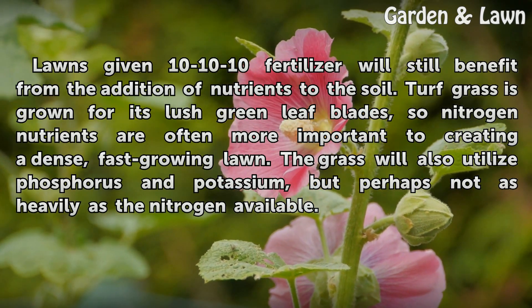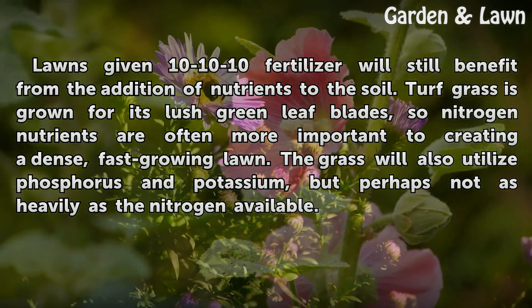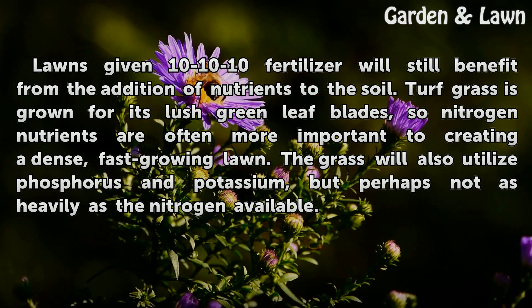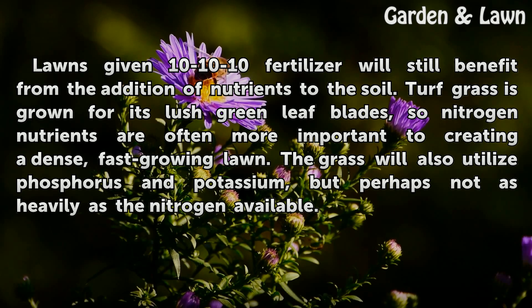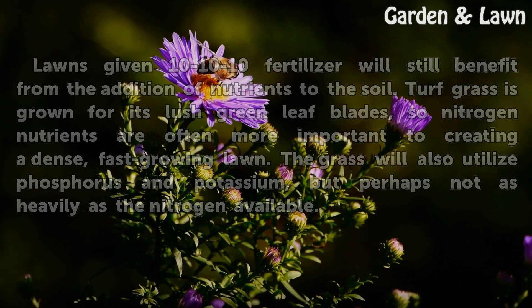Lawns given 10-10-10 fertilizer will still benefit from the addition of nutrients to the soil. Turf grass is grown for its lush green leaf blades, so nitrogen nutrients are often more important to creating a dense, fast-growing lawn. The grass will also utilize phosphorus and potassium, but perhaps not as heavily as the nitrogen available.